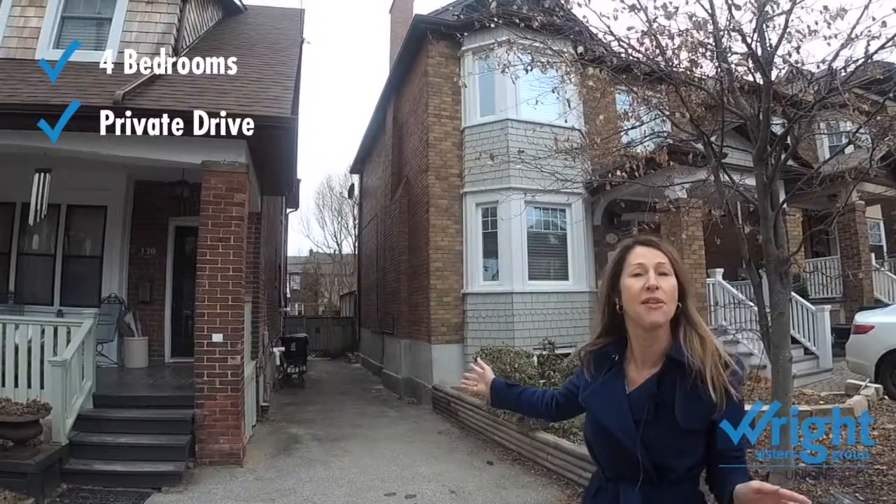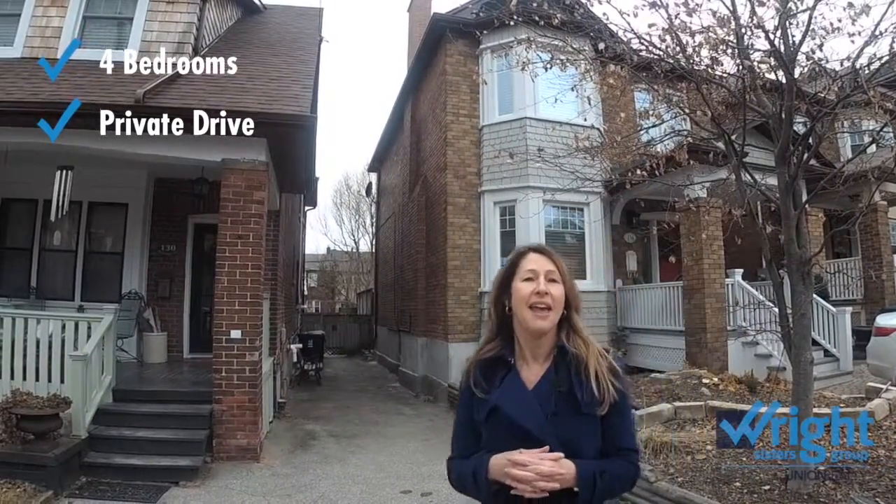It also has a long private drive here, which you can see, and the property has a very good frontage as well as a nice private backyard.